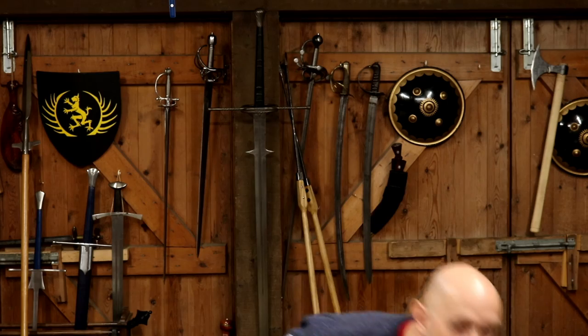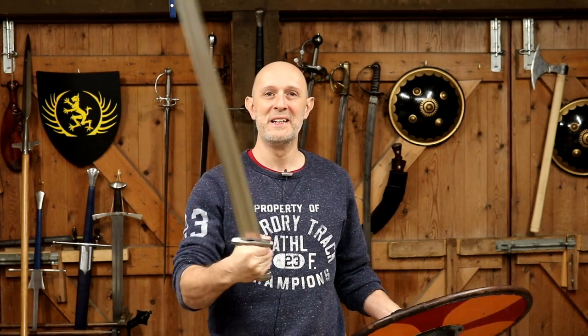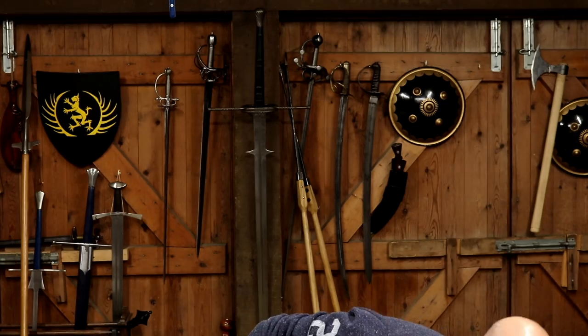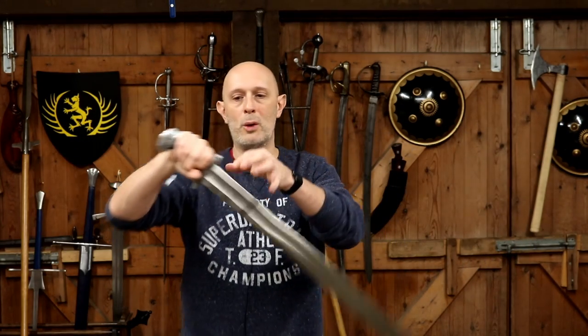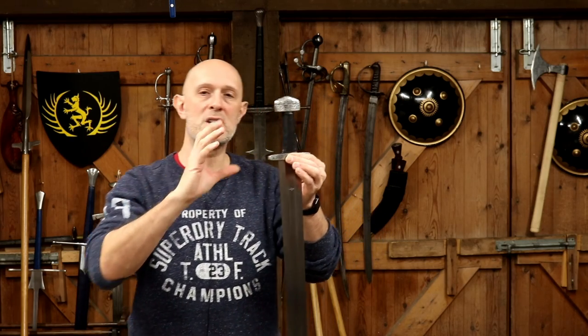These swords are intended to be used with a shield. They are not designed to be used by themselves like a later military saber. Yes, sometimes someone might have broken or lost their shield, but that's not what they're intended for. Most of these double-edged straight swords are of this general form and differ mostly in detail when we take a big picture view.